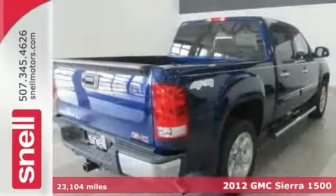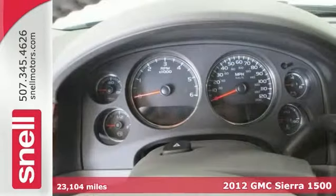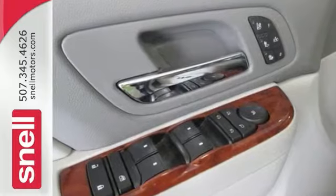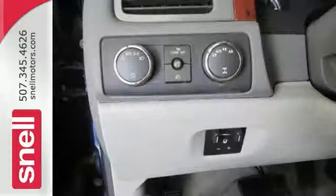Here's the 2012 GMC Sierra 1500 SLT Crew Cab. It has a 5.3 liter Vortec Flex Fuel V8 engine, heated leather seats, and Bluetooth. Tired of the same mundane drive? Well, change things up with this good looking Sierra.